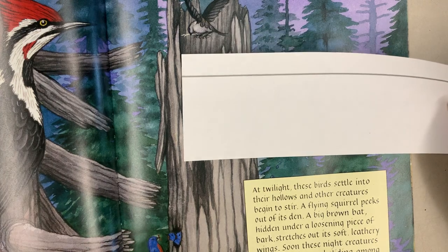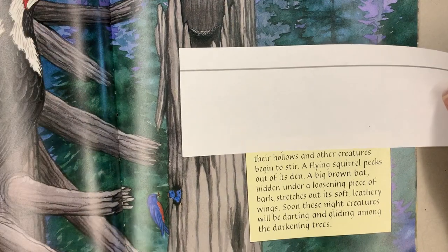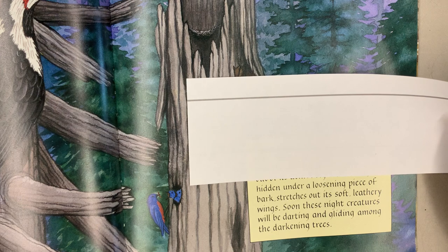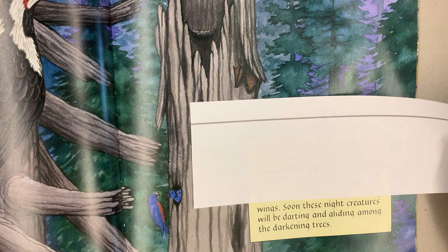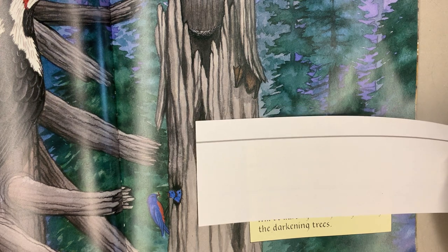At twilight, these birds settle into their hollows and other creatures begin to stir. A flying squirrel peeks out of its den. A big brown bat, hidden under a loosening piece of bark, stretches out its soft leathery wings. Soon these night creatures will be darting and gliding among the darkening trees.